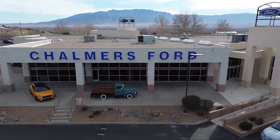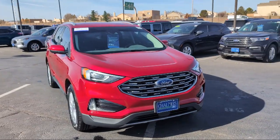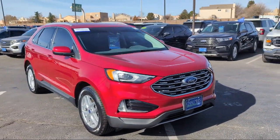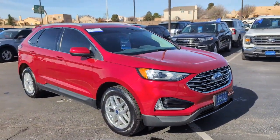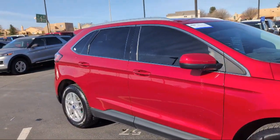Welcome to Chalmers Ford, and here's a look at another one of our vehicles from our great selection. This vehicle comes equipped with FordPass Connect, Ford Co-Pilot 360 Assist, and a Convenience Package with Power Equipment Group.